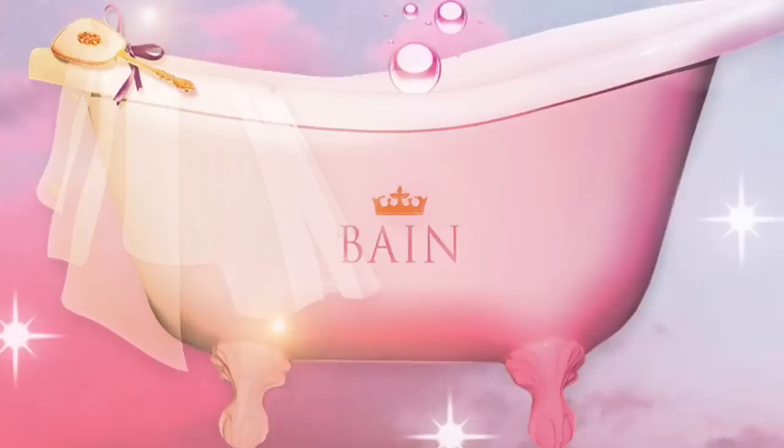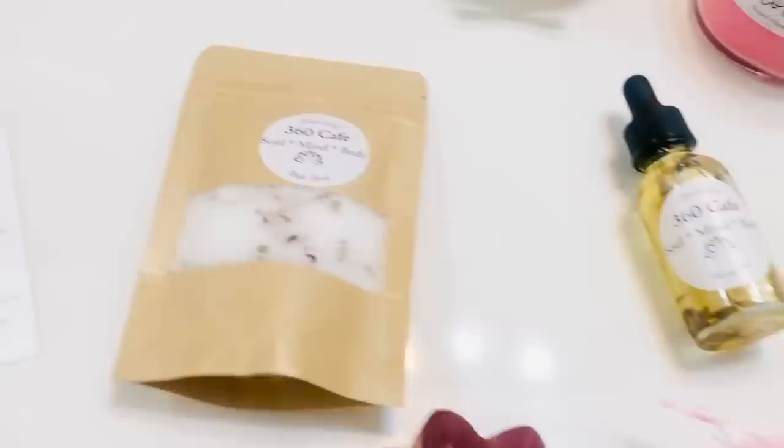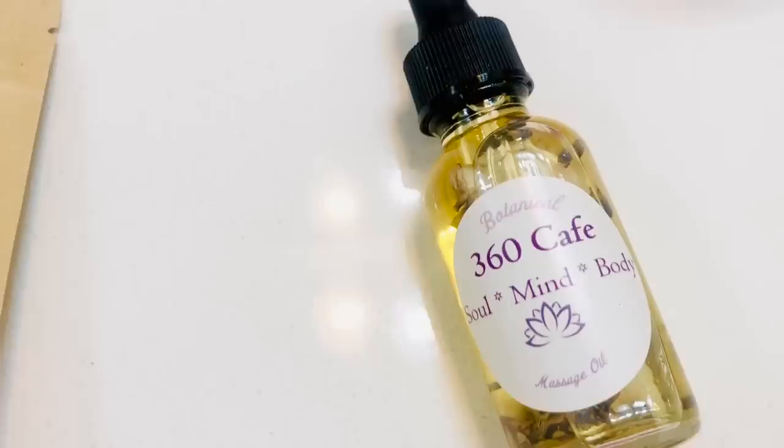So now it's bath time. I love morning baths — I like to relax and do a little fancy bath. Thankfully, 360 Cafe Soul Mind and Body sent me these lovely bath products to use this morning. Here's the Renewal Botanicals bath salt — oh my gosh, can't wait to try it — and the Lilies in the Valley botanical soap. Look at all the beautiful flowers!